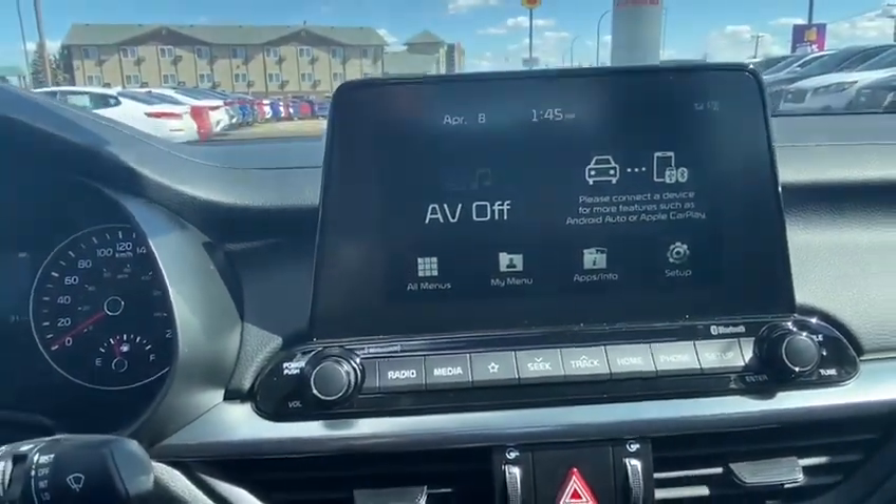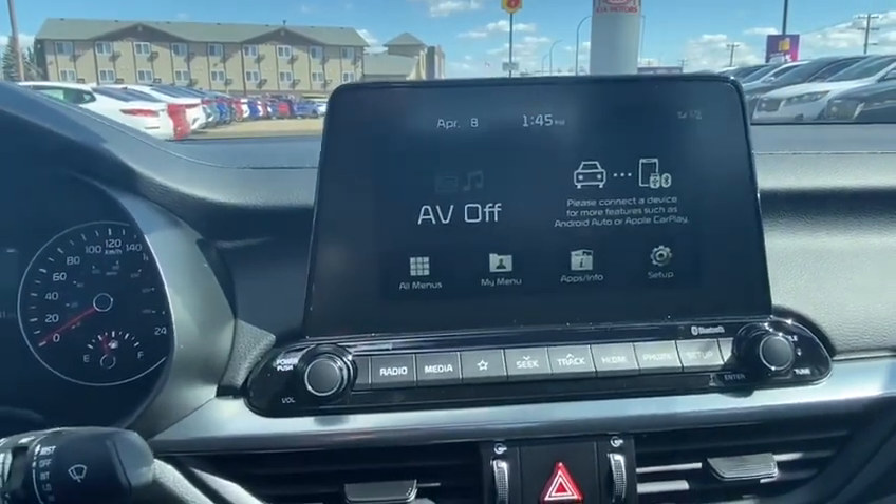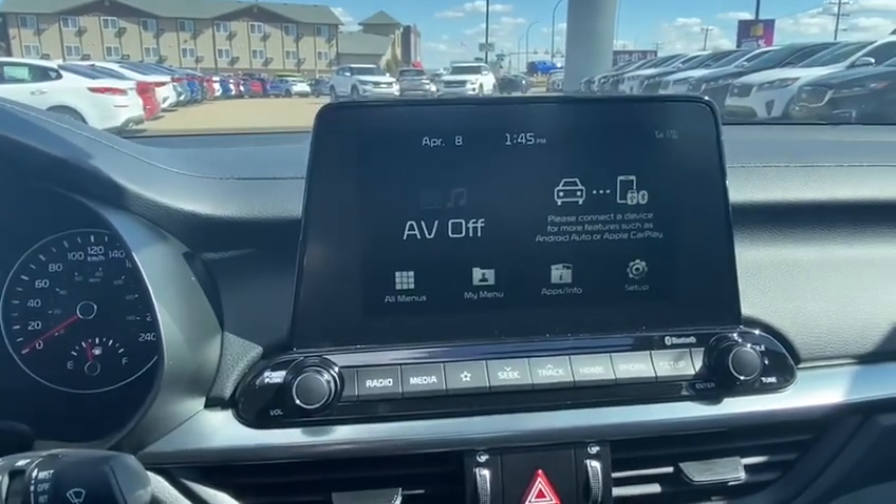Please do come on down to 1276 TransCanada Way and have a look for yourself at how perfect this vehicle is. We'll see you soon.